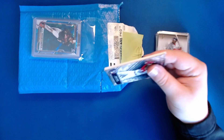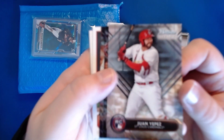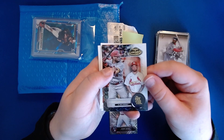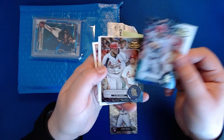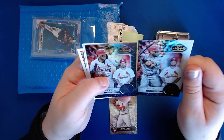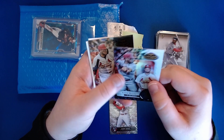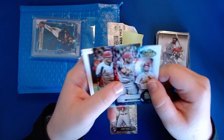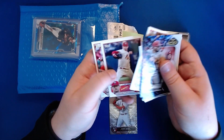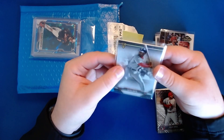Starting with this team bag — we've got a Juan Yepes rookie from Bowman Sterling. We also have a Class Two Yadier Molina and a Class One Yadier Molina. The difference appears to be in the background: one has almost like a diamond plate design and the other is white with a slightly different design. We have some 2023 base — nothing thrilling there — and then we get to some Topps Tribute with an Ozzie Smith.